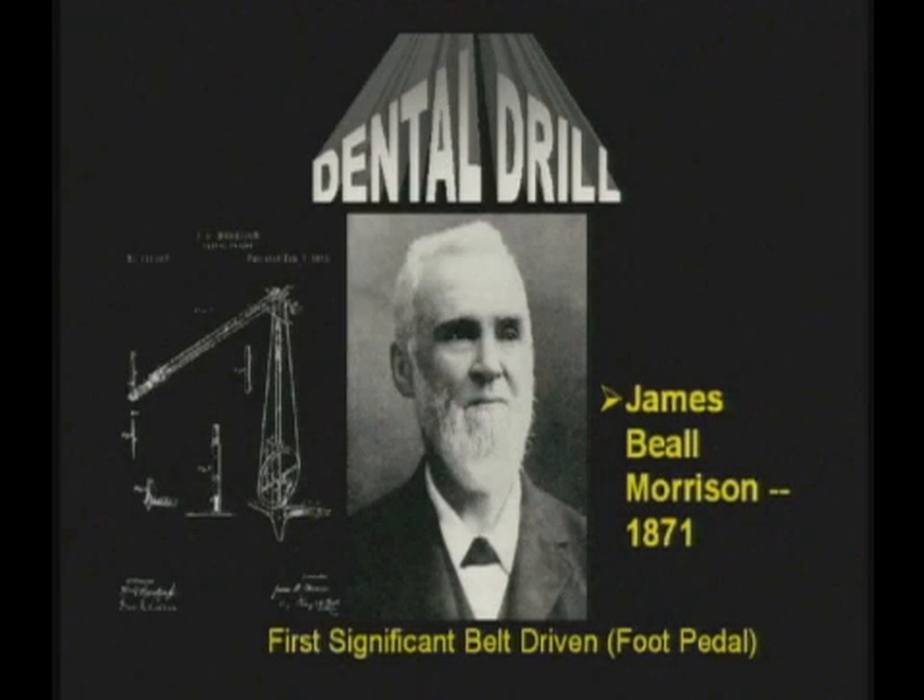Upon returning to the United States, he invented his dental engine and rendered the greatest service of his century to restorative dentistry.